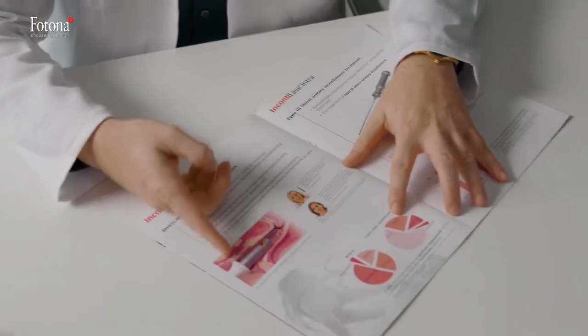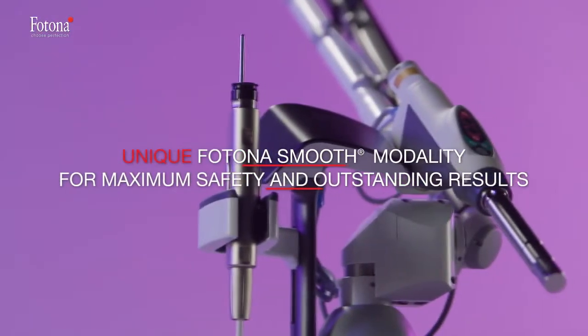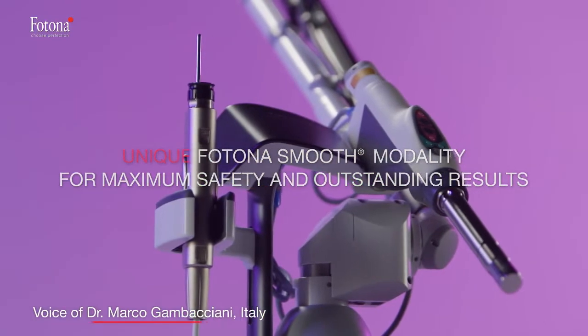Fotona's revolutionary and clinically tested gynecological procedures are pre-set for your convenience and ease of use. Fotona procedures are very safe, and the Smooth mode is intrinsically safe.